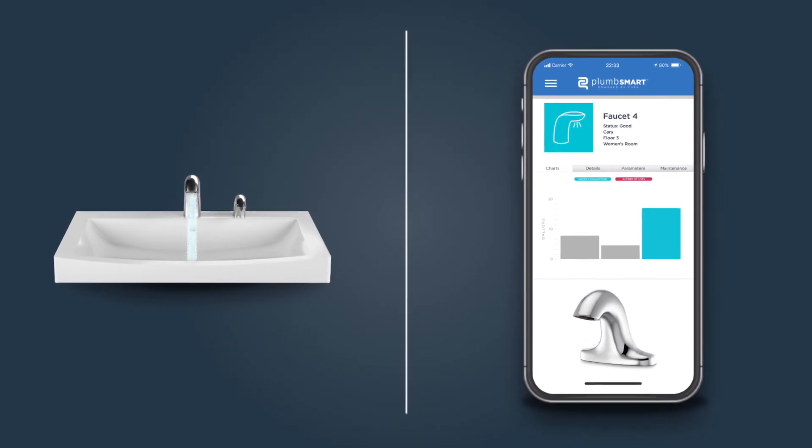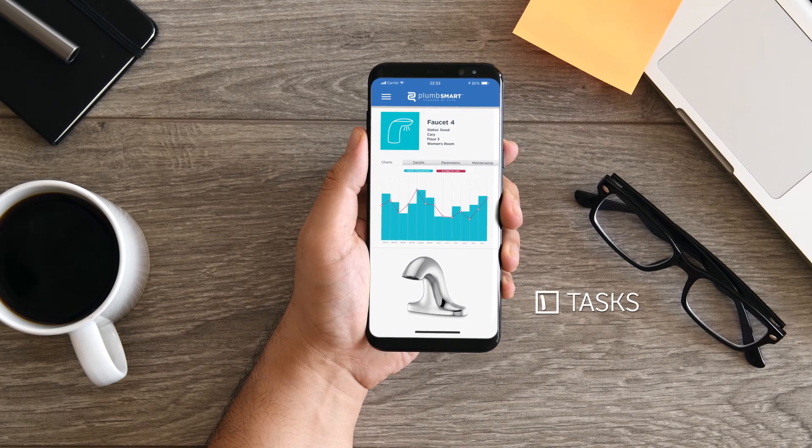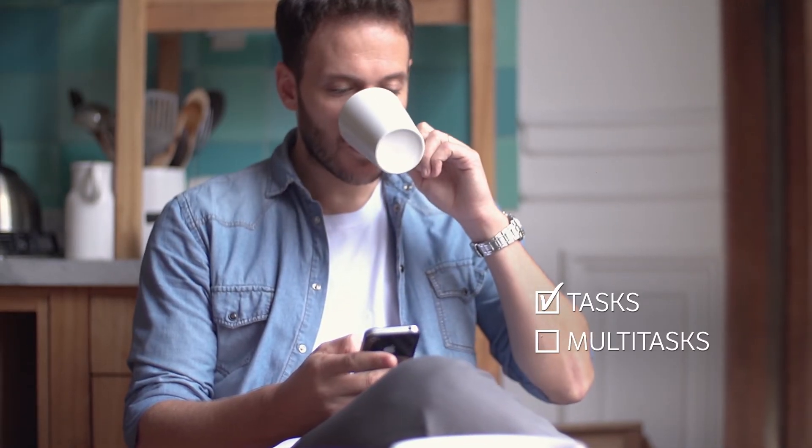Now you can act on product data trends and check off tasks while you're in the middle of other important tasks. Create a better experience — connect your products to PlumSmart.